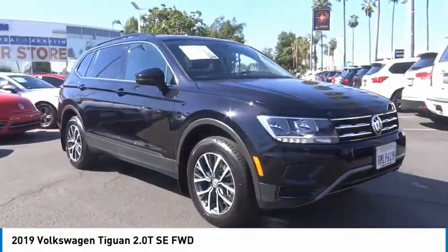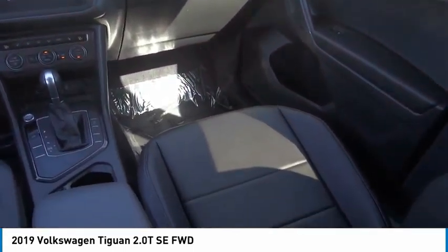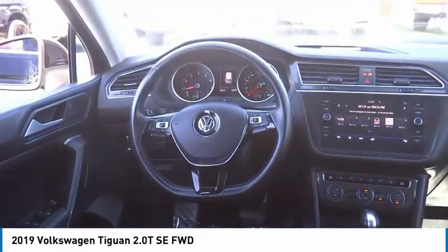Four-wheel disc brakes, speed control, rear window defroster, rear window wiper. This isn't just a vehicle, it's an experience. So stop in for a test drive today.